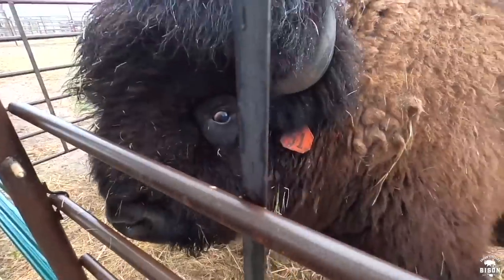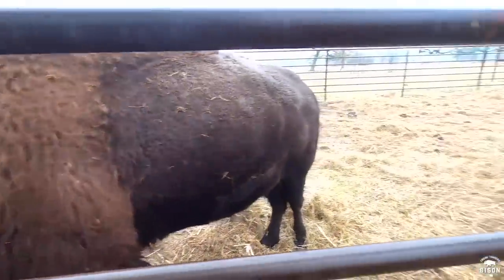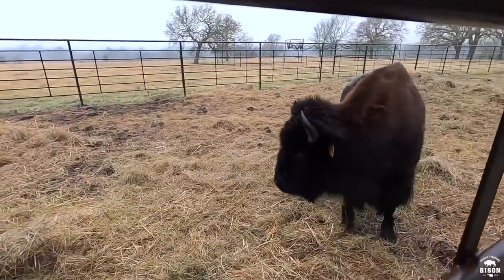Hey big guy, ready to get out of their holding pen? They've been in here for about two or three weeks now. We're still doing some fence projects and we're going to let them out eventually where they can actually get some grass, but we're giving them plenty of hay and supplemental feeding them right now.